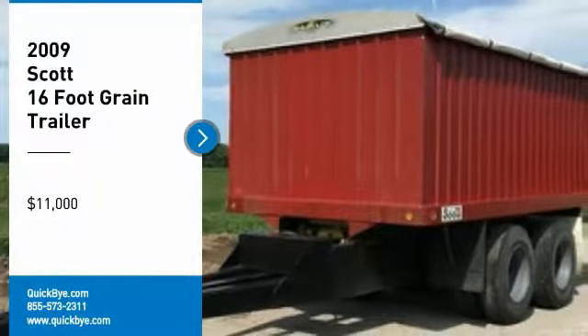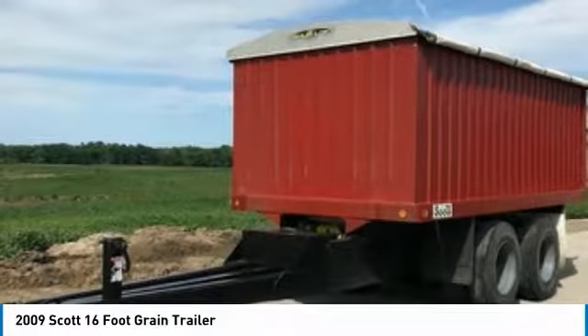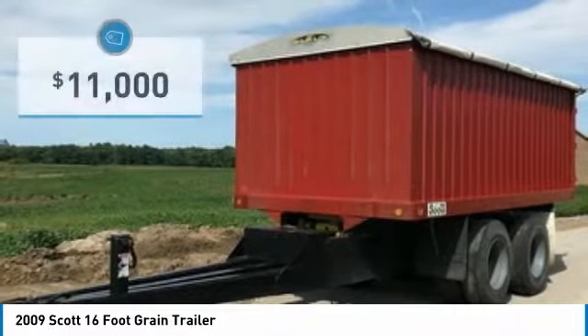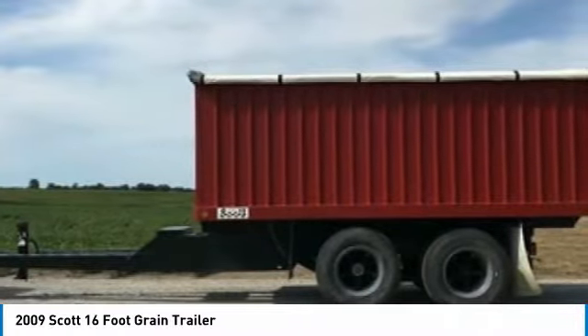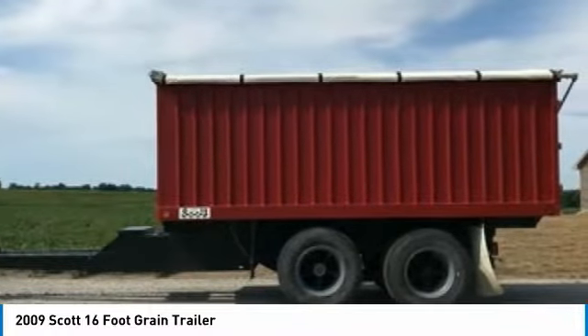2009 Scott 16-foot grain trailer for sale in Wheeling, Missouri 64688. Get ready to maximize your efforts with this 2009 Scott 16-foot grain trailer. This durable 16-foot grain trailer has been very well maintained, which has enabled its work-ready condition. It comes with options and features that are perfect for any hard-working individual.